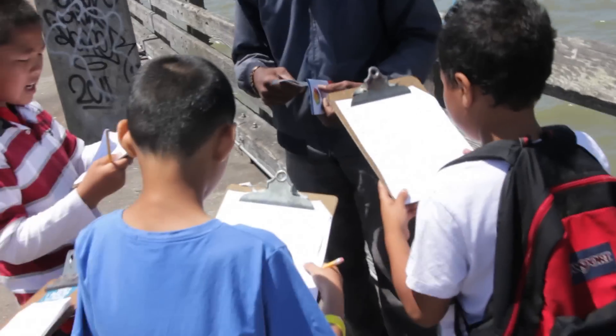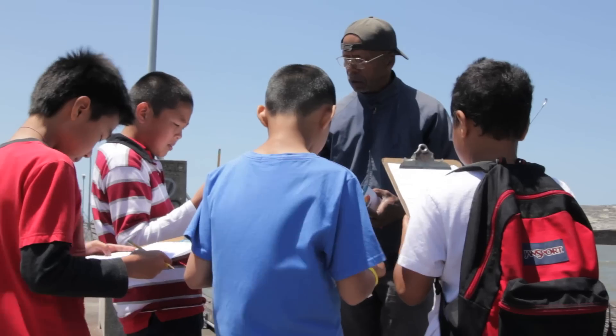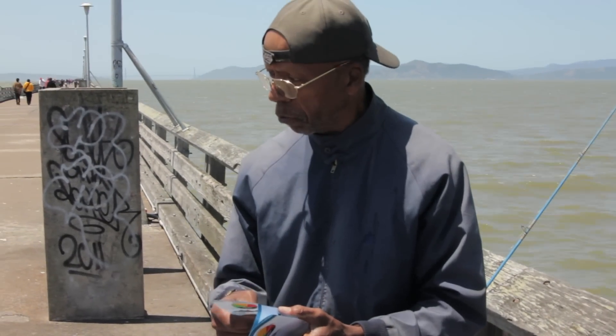After talking with us today, do you feel you know more about what bay fish are healthiest to eat and what bay fish to try not to eat? I think this guide that you gave me is just the way to go. I'll keep this and I'll be mindful of what I'm doing.